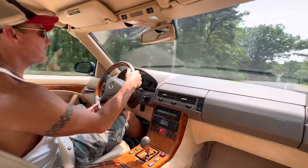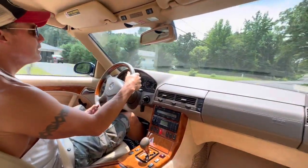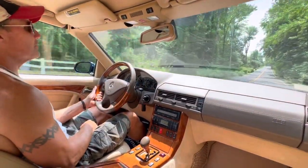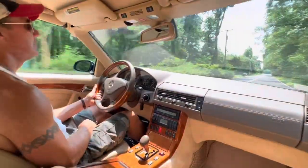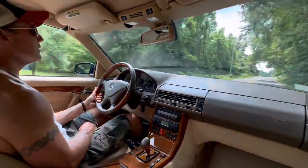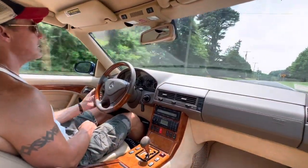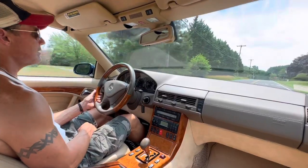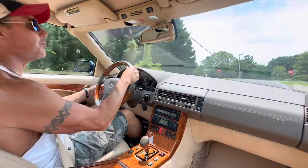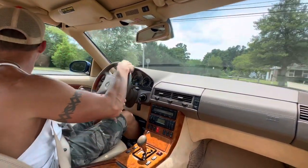I've spent some seat time in this car over the last couple of months. Last month, the Northern New Jersey chapter of the Mercedes-Benz Club of America had their annual June Jamboree, and I was one of the judges for that event. This was the car I chose to bring. I didn't have it judged — I just brought it because I wanted something cool, and this was the coolest car I had in the shop.